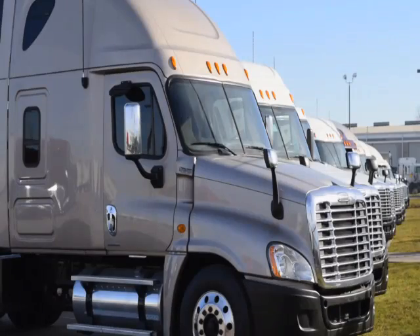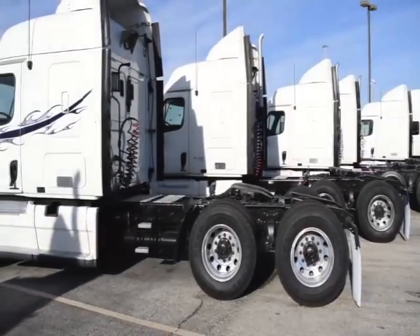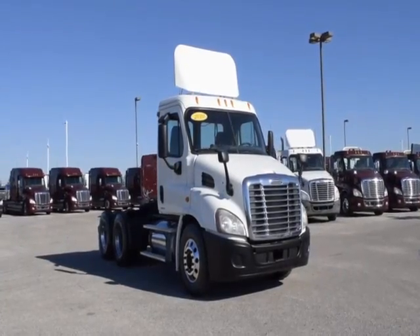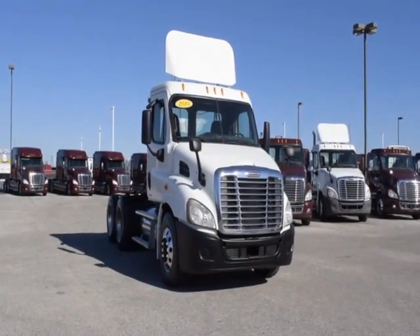Our trucks go through a rigorous inspection where repairs are completed by factory-trained technicians. They are also professionally detailed inside and out for a like-new appearance. Freightliner used truck warranties are available for up to three years. These trucks have between 350,000 to 550,000 miles and are in excellent condition.